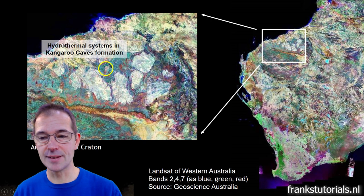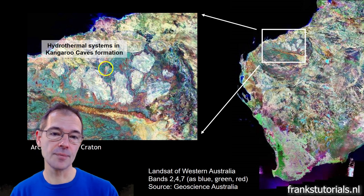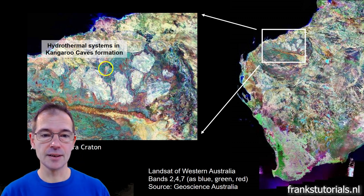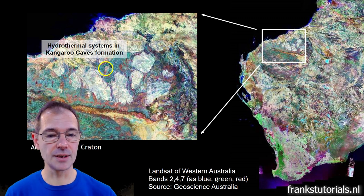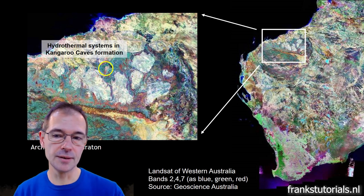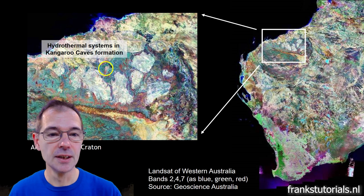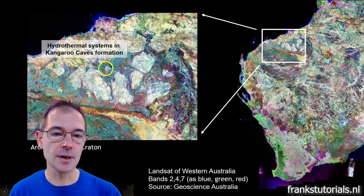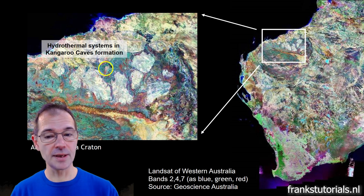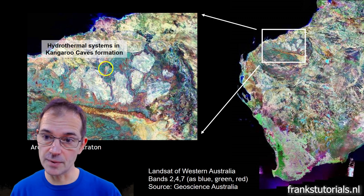On the right is a Landsat color composite of Western Australia. In the northwest is the Pilbara Craton, which has a very classic appearance with oval, bright granitoid complexes and greenstone belts in between. The VMS hydrothermal fluid cells I just showed are positioned in the Kangaroo Cave formation. In this study we are going to look at another greenstone belt, more to the east of that formation and which is also older.